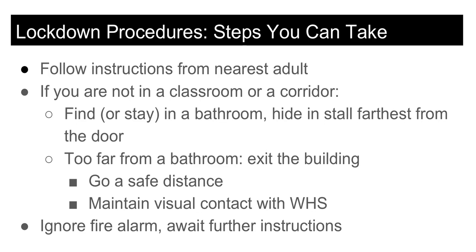If you walk up to the school during the school day and we are in a lockdown — that is, the main office doors are locked and the library is empty — exit the school immediately and go far enough away to be safe while still maintaining visual contact with the school until fire and police personnel arrive.